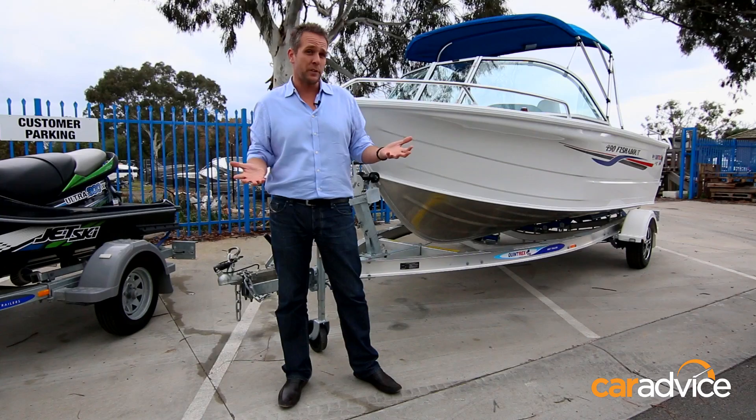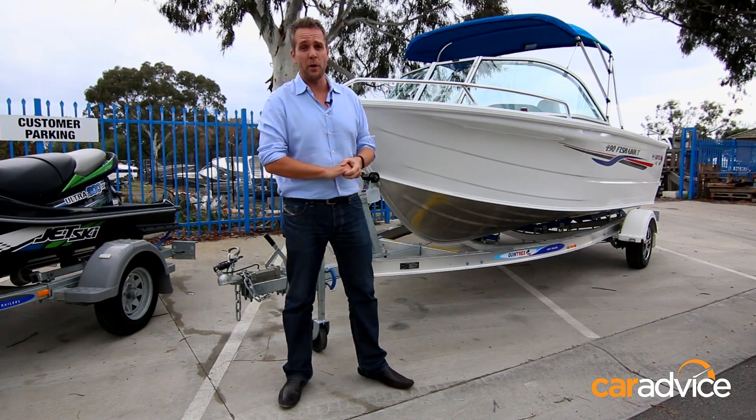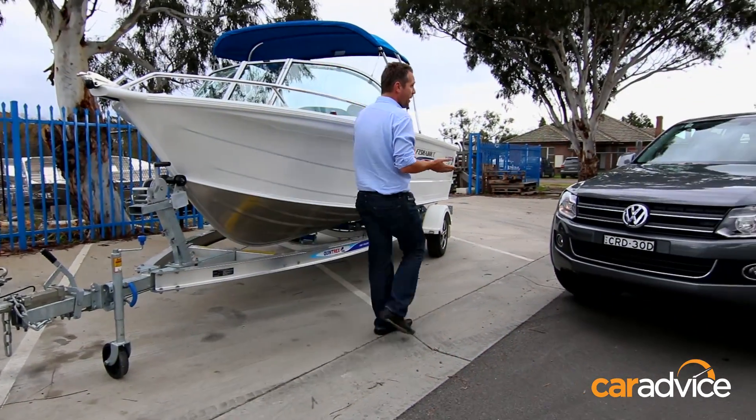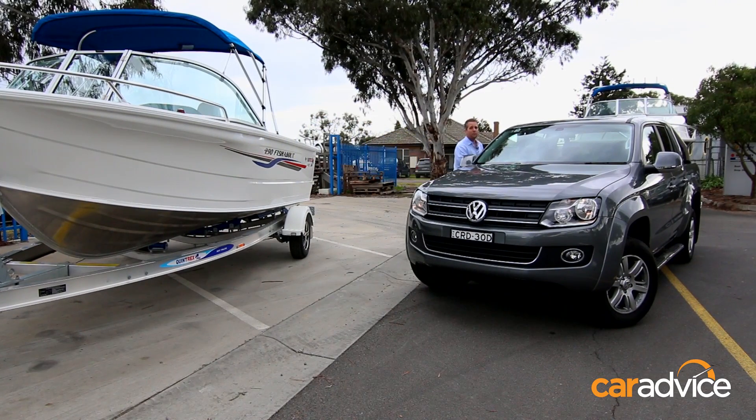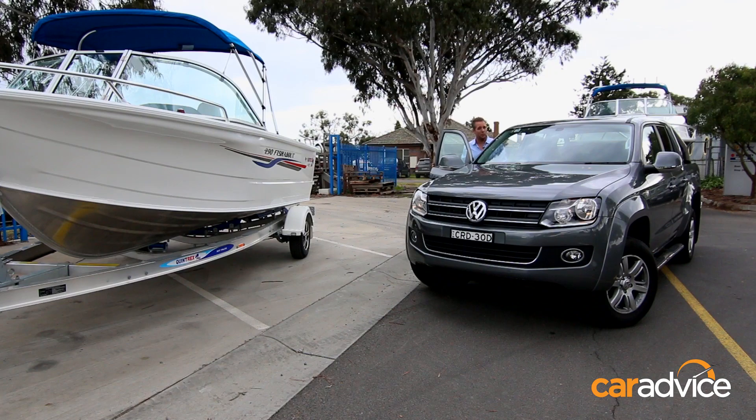A little bit bigger car, say a Ford Territory, means you can go a bit bigger in your boat. But if you've got something like we have, a Volkswagen Amarok, with a three tonne towing capacity, well, you can tow something just a little bit bigger.